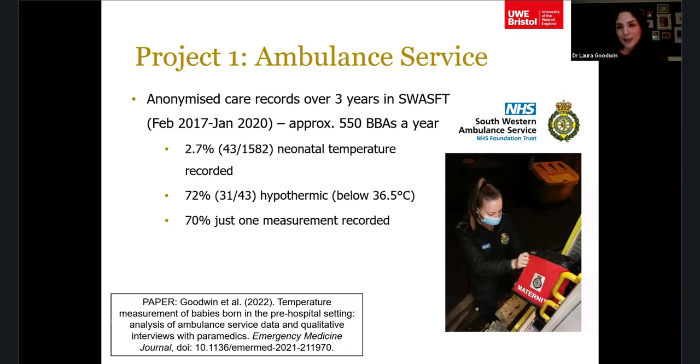When a neonatal temperature was recorded, 72% of those babies were hypothermic. Interestingly, 70% had only one measurement recorded — so even if that first measurement showed hypothermia, a repeat temperature often wasn't taken. Most of the time it was just that one documented measurement, and we couldn't tell what happened after that.